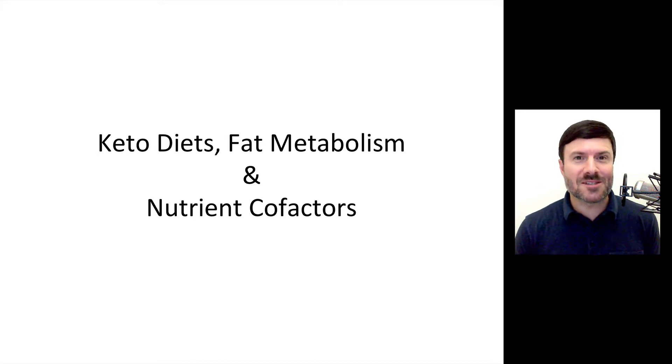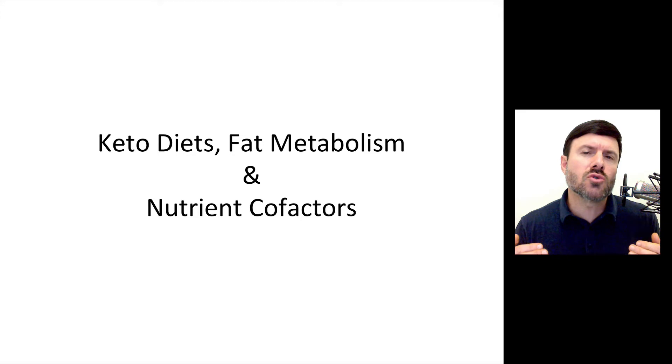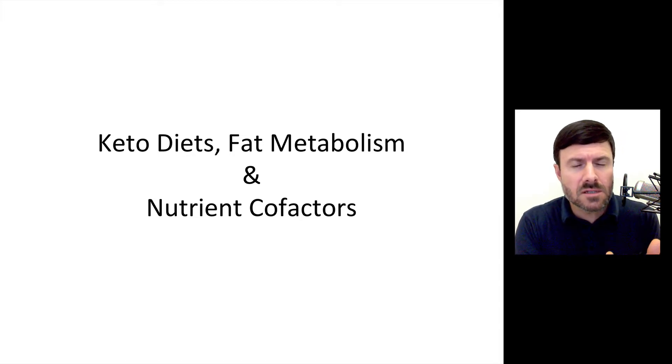Everybody thinks they're going to eat a food and it's going to be great for them — they read a blog post, see a summit, and suddenly think this diet is fantastic. And many of these diets are. I love fasting, the ketogenic diet, the vegan diet — there are all these different diets out there. Some of my clients thrive on some while others don't. What separates people? Is it genetics? Not always. Oftentimes it's something called nutrigenomics — their ability to use the nutrients they have to metabolize the food they're eating.